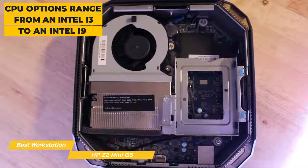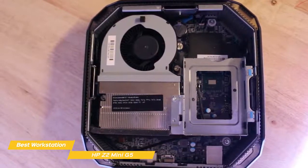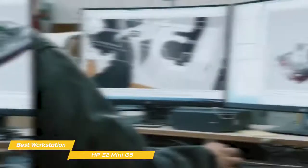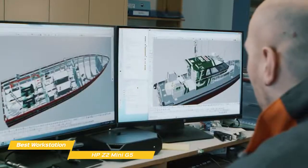CPU options range from an Intel i3 to an Intel i9, and system memory ranges from as little as 4GB up to 64GB of RAM. Intel UHD Graphics 630 are integrated, and for internal storage you can opt for a traditional hard disk drive with a capacity of up to 500GB, or go with a much speedier 256GB SSD.